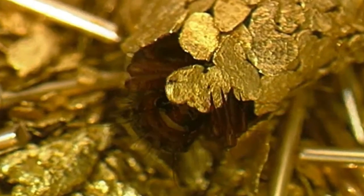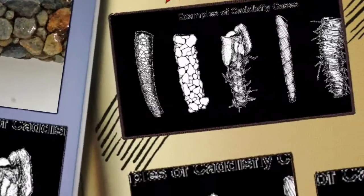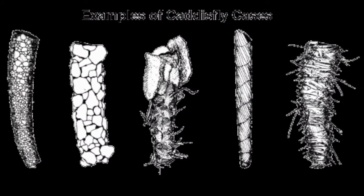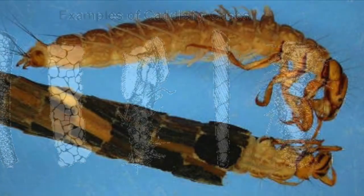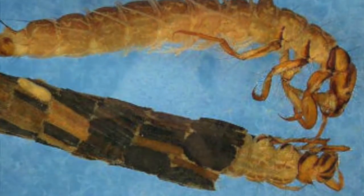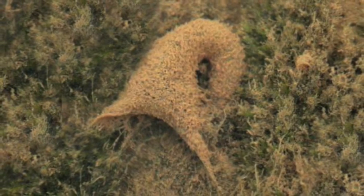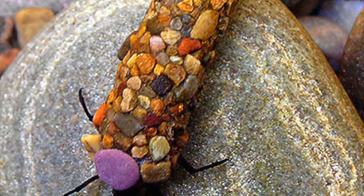Then they stick underwater debris, like sand and bits of leaf, to the silk. This helps camouflage them as they grow. It worked so well that until recently scientists didn't realise that the caddis fly's protective cocoon was actually formed around silk. It is not only the only silk spun underwater, but it stays sticky despite the wet environment.